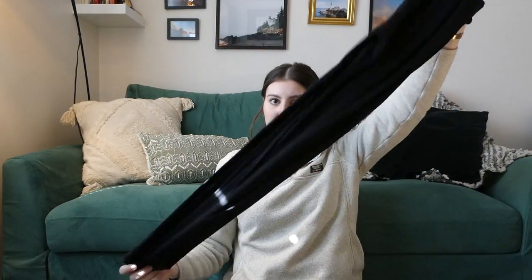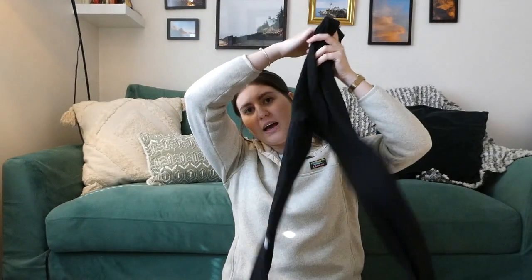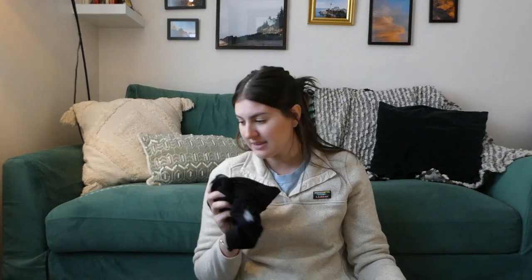I'll also be adding an extra thermal layer for the Sierras — another pair of leggings, these being the 32 Degrees Heat thermals. They're cottony and will hold moisture so I won't hike in them, but they're super warm. I have the matching top too. I bought them from Costco and I can't speak highly enough about them — I wear them in winter to bed and on winter hikes.